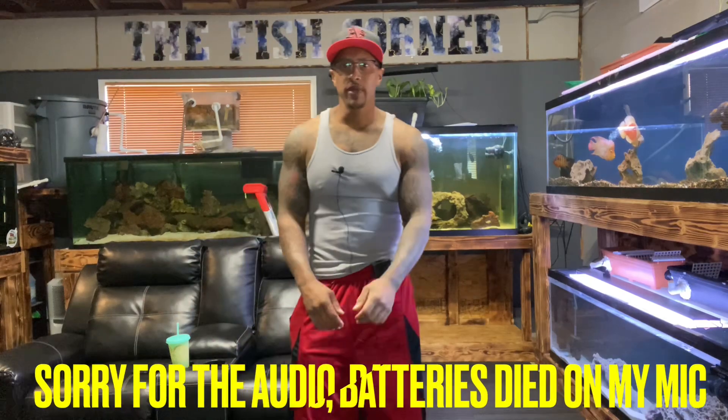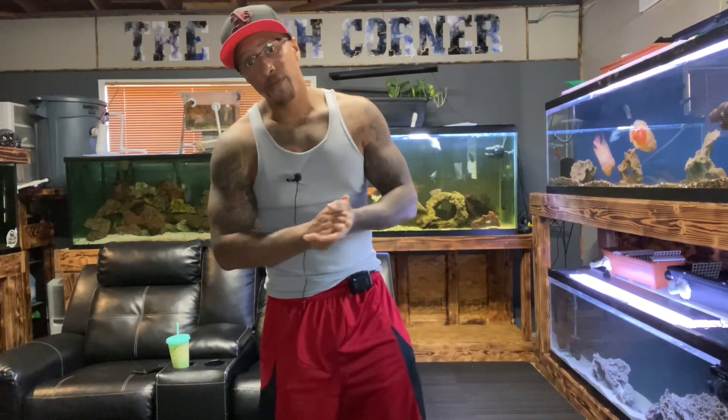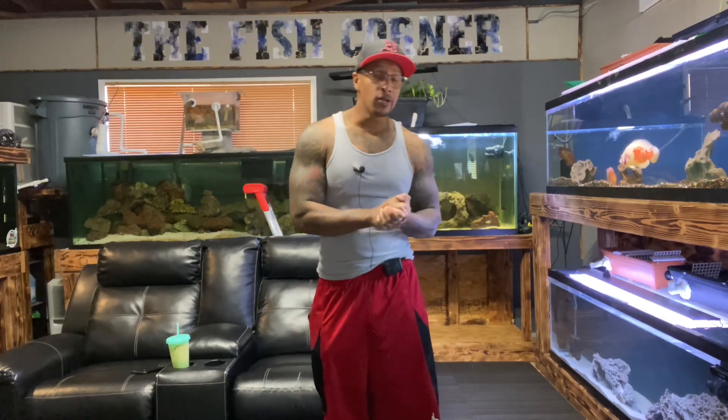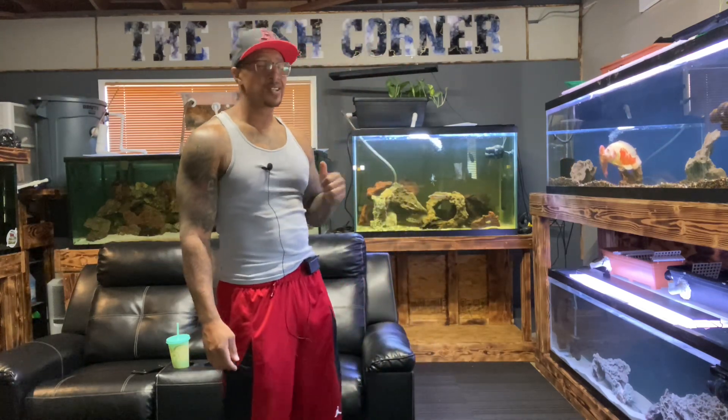What's going on, you guys? Thank you for tuning in again today. If you're new to the channel, I'm Cleveland. So I got a treat for you guys — this is a response video. I want to thank Tracy, Theo, and Kevin for helping me out with this video.